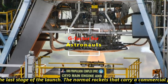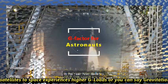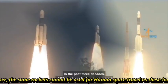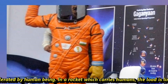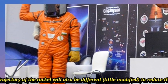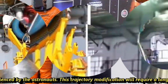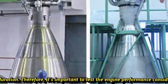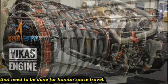Normal rockets carrying commercial payloads such as satellites experience high G-loads, or gravitational loads. However, the same rocket cannot be used for human space travel, as these loads cannot be tolerated by human beings. In a rocket which carries humans, the load is limited to 3 to 4 G. The trajectory of the rocket will also be different to reduce G-loads experienced by astronauts, and this trajectory modification will require a longer engine burn duration. Therefore, it is important to test engine performance considering these modifications needed for human space travel.